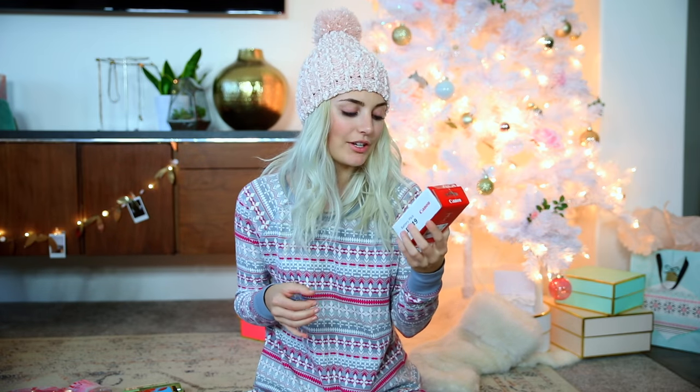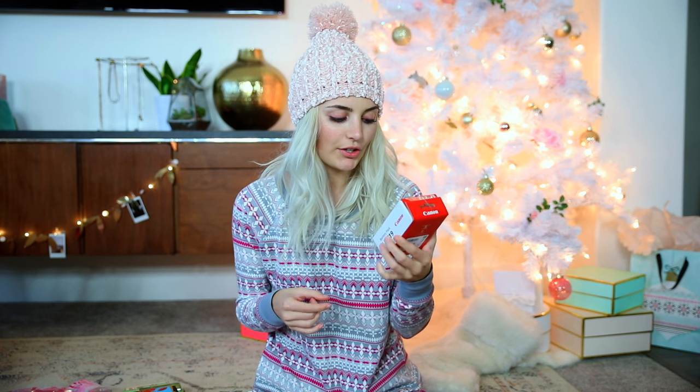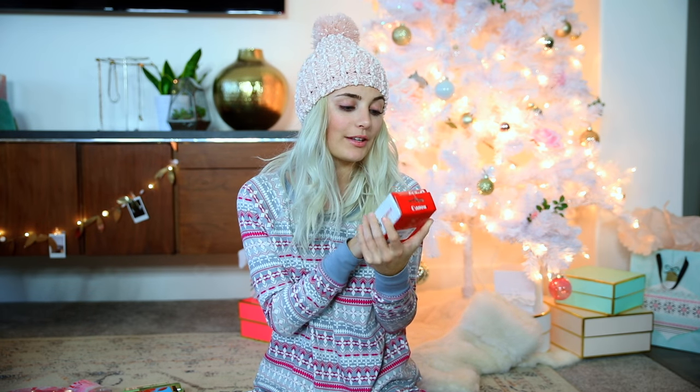He also got me a camera battery. We just got the Canon 1DX Mark II. The batteries for this are really big and expensive, and we've only had one, so I really wanted one of these for Christmas.